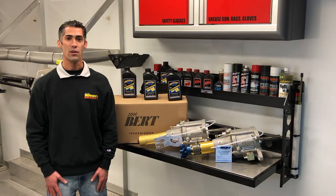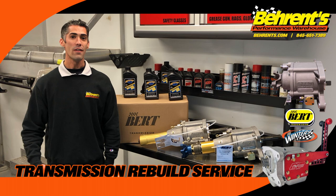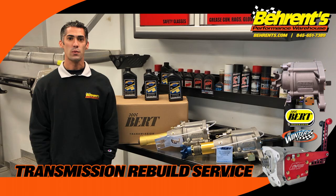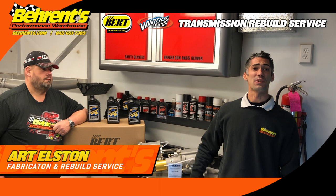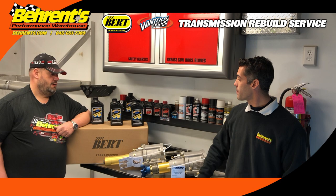Whether it's for your Northeast modified, Inca modified, or UMP modified — we even have the capability of rebuilding the Sprint transmission by Burt. At Barron's Performance Warehouse, whether it's a Burt or a Winters transmission, we can service it for you. With me is Art Elston, our in-house transmission rebuild specialist. Art, tell us a little bit about some tips that our customers can use when it comes to their transmissions.